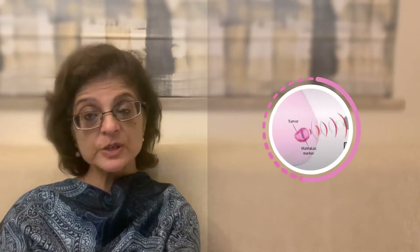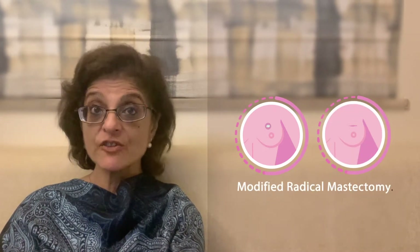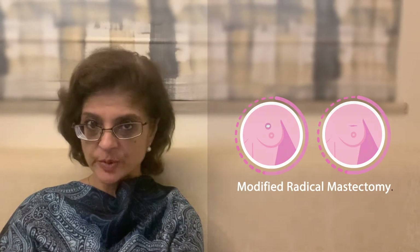Where the tumor is small and operable, we remove just the tumor, which is called breast conservation surgery. If the tumor is large or the patient does not want breast conservation, we opt for a surgery called modified radical mastectomy. These are the two main surgeries done for breast cancer.